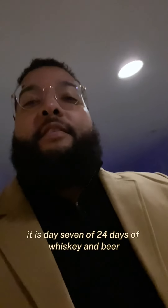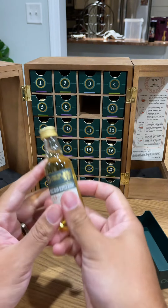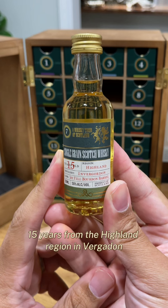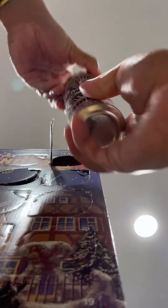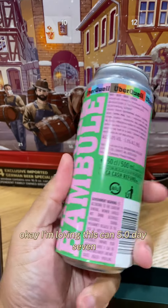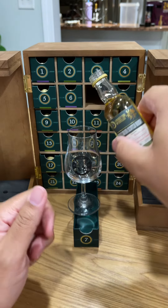It is day seven of 24 days of whiskey and beer. We got the single grain Scotch whiskey, 15 years, from the Highland region, Virgadon, first-filled bourbon. We also got the Bambouli pilsner, the Uberquel. Loving this can — 5.0. Day seven, that 15-year-old single grain Scotch, no water this time.